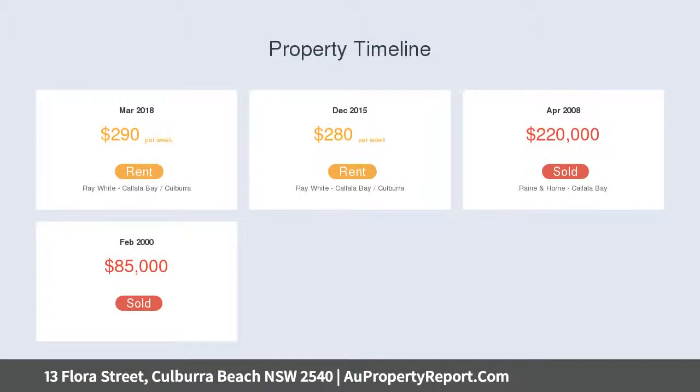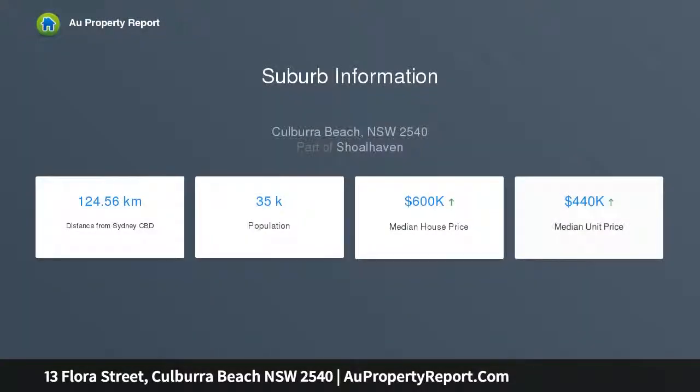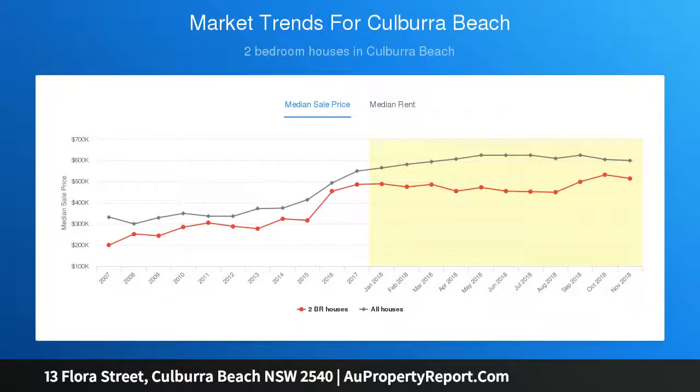With the beach less than one kilometer away and the banks of Crookhaven River less than 500 meters away, you'll be spoiled with choice when it comes to water activities. Whether you're a surfer, fisherman, or simply enjoy being close to the water, you can't go past this entry-level home by the sea.